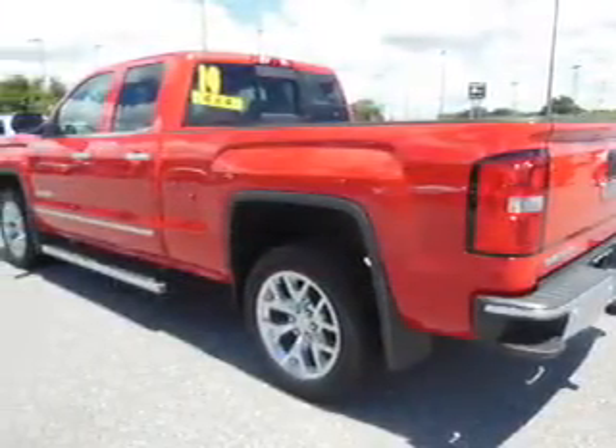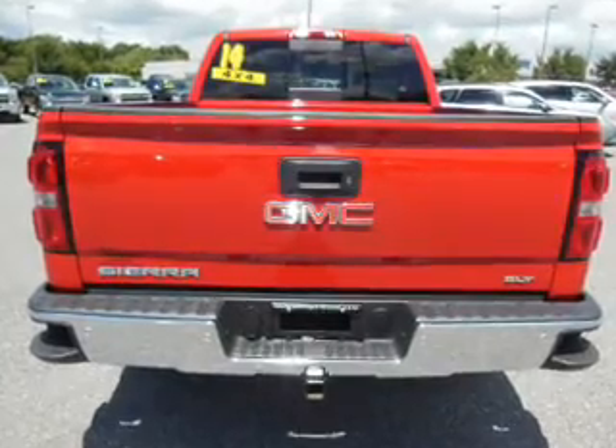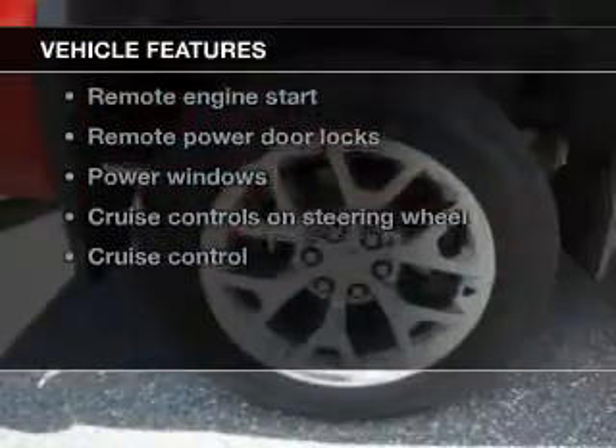Stand out from the crowd with premium wheels. Treat yourself to a premium sound system. Brake safely with the anti-lock braking system. Heated seats offer comfort in cold weather. Pamper yourself with memory settings. Plus enjoy these notable features that are included in this vehicle.